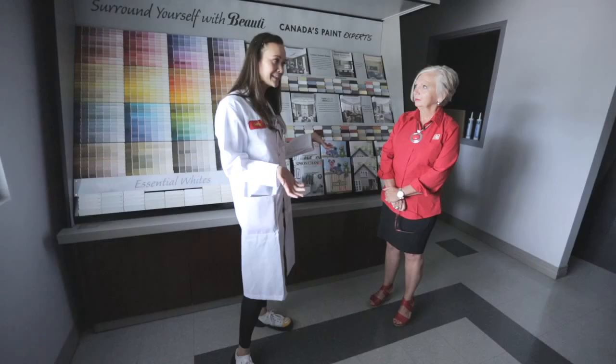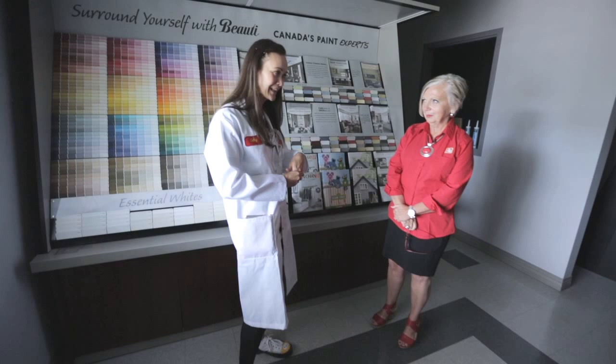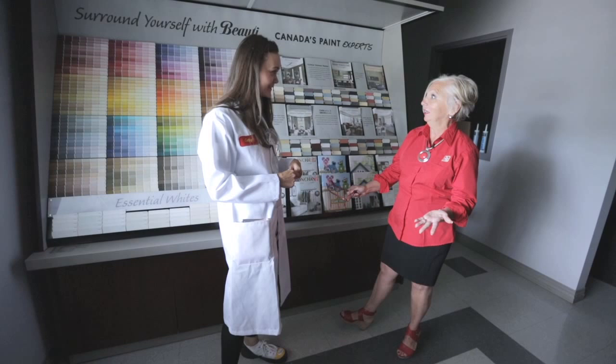Seeing as we're here at the plant, do you think I could custom make my own color? Of course — you can color match anything and you need a color named after you! Well, that's perfect because I brought this fabulous piece of fabric and I would love to have this coral as a paint. There are a couple of ways to get the color. One way — and it's portable — is a capture unit. All our stores have it, so you can take it anywhere in the world and get the nearest Beauty Tone color to it.